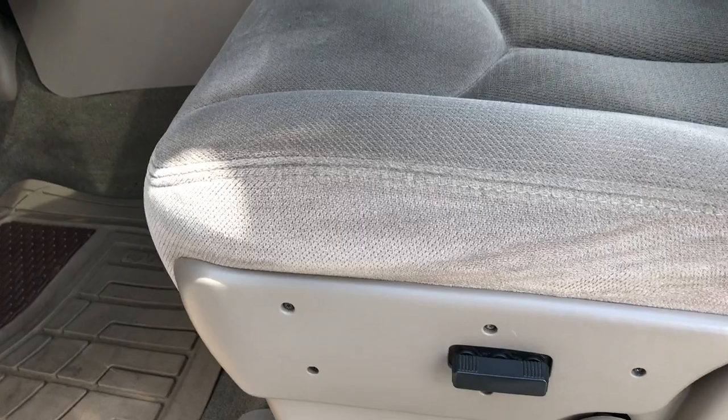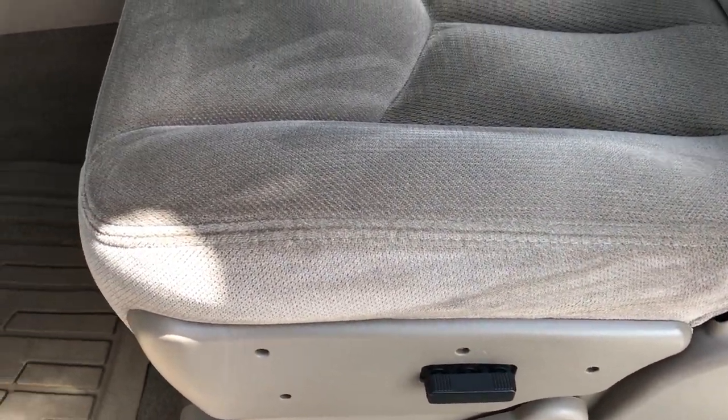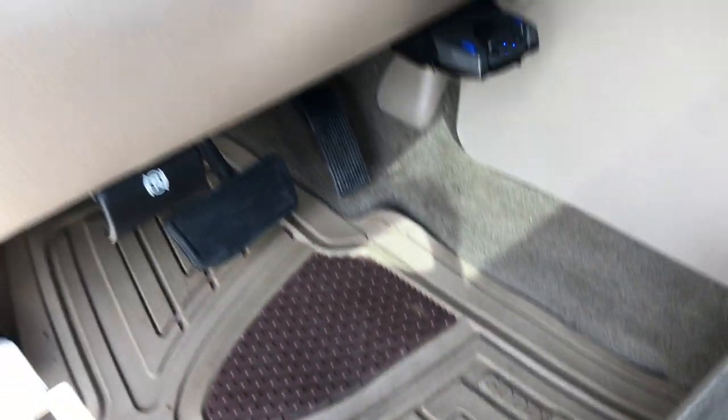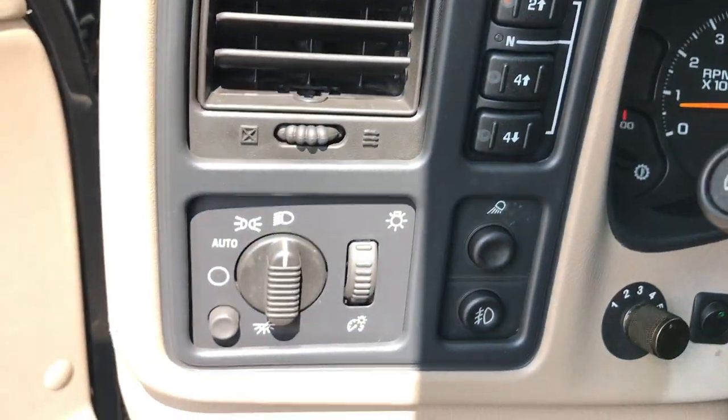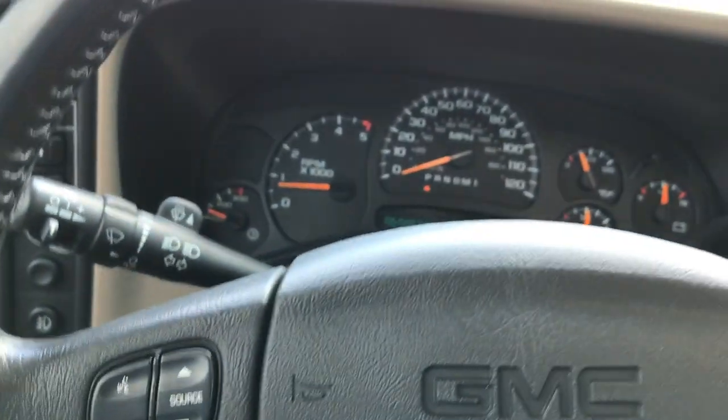Inside, this truck has the SLE 2 package. You get the bucket seats, power driver seat, and some nice Goodyear floor mats. The carpeting is very clean underneath. It does have an aftermarket brake controller, power windows, power locks, power mirrors, auto headlamps, and push-button four-wheel drive.